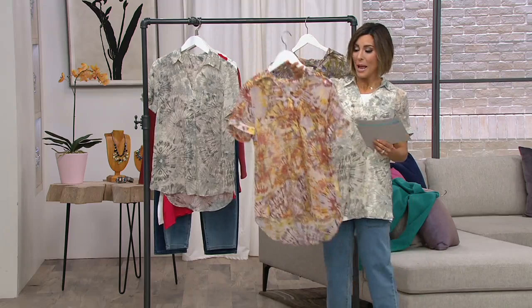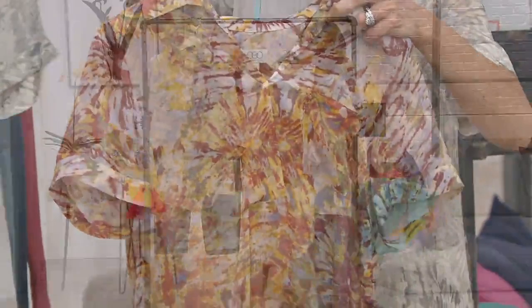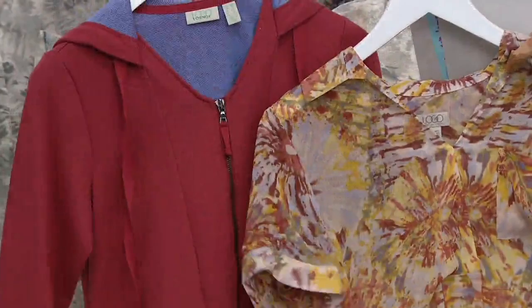Jackie had on coral sunrise and she put that fun little maraschino tank with it. But you could easily do just a plain white t-shirt under it. You don't want to hear that anyone is sad because you put the maraschino on with that sunrise — it just takes us away. That's gorgeous. So that's coral sunrise.